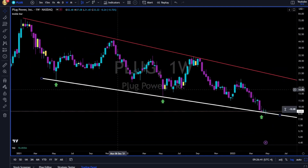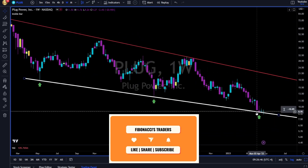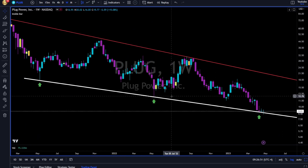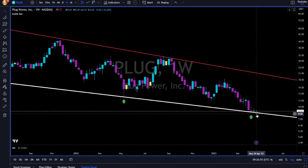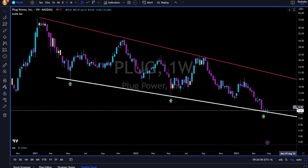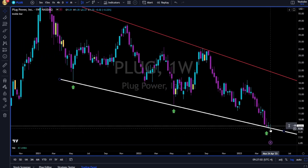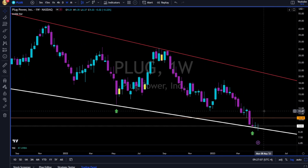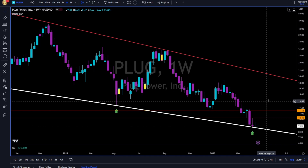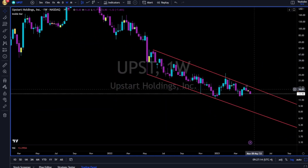PLUG Power — trend lines as support, trend lines as resistance. Let's see if PLUG can bounce off this white trend line or just continue sliding as it's done the past four weeks, sliding down on this white trend line. Long only above 8.20 in my opinion, and then you have 11.50.